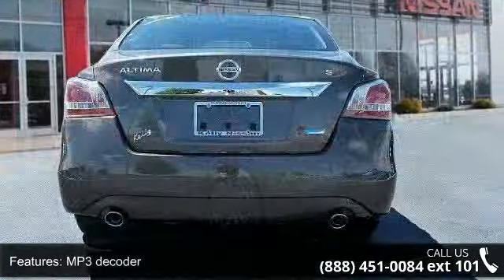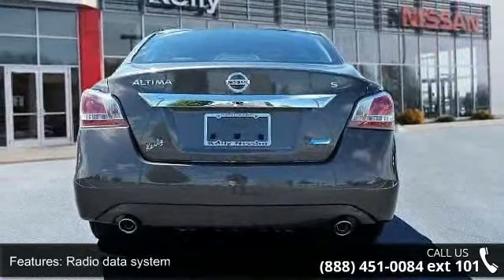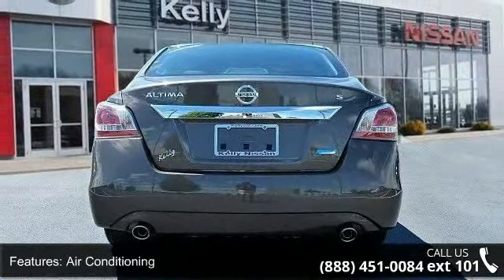Also included: power driver seat, power steering, power windows, remote keyless entry, and steering wheel mounted audio controls.